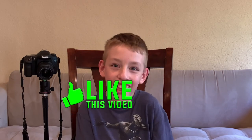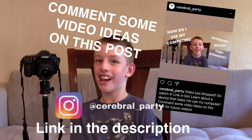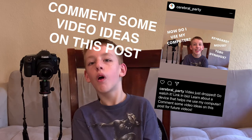Thank you so much for watching, guys. Go follow me on all my social media right here. If you like this video, help me out and hit that like button. If you really like it, hit that subscribe button. Share this video with your friends so we can get more views and likes. And comment some video ideas on this post right here on my Instagram at Cerebral underscore party.